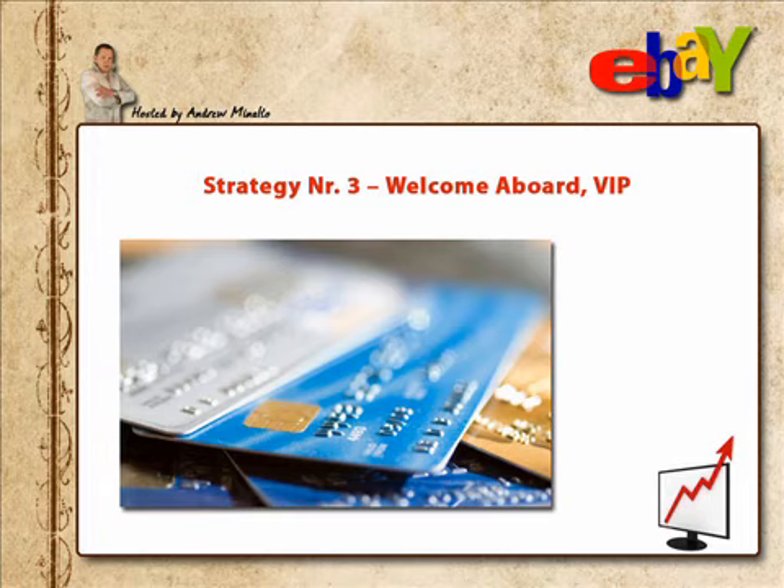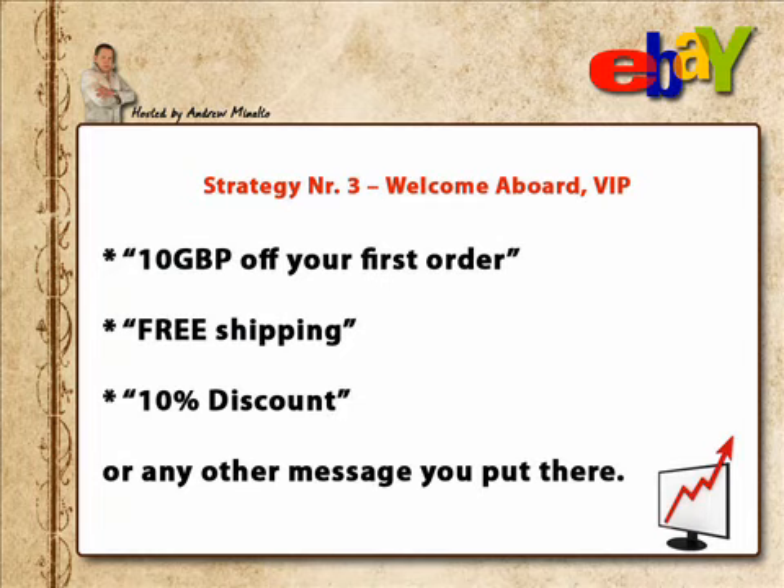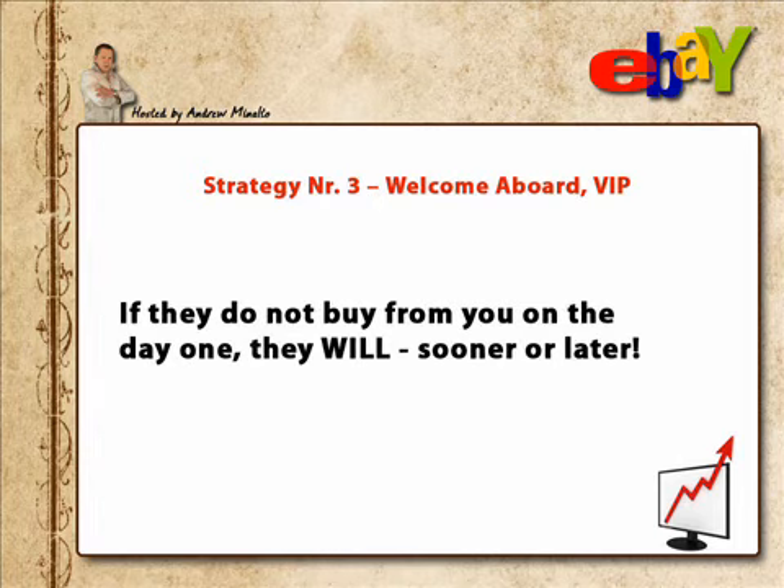First off, there's their name on the card — it makes them feel special. Secondly, there's real value: as it clearly says on the card, '£10 off your first order,' free shipping, 10% discount, or any other message you put there. Not only will they not throw the card away, most likely they will put it in a purse, pocket, or drawer. Regular exposure to your brand, online shop, and business generally means that if they don't buy from you on day one, there's a huge chance they will buy the next week or the week after.